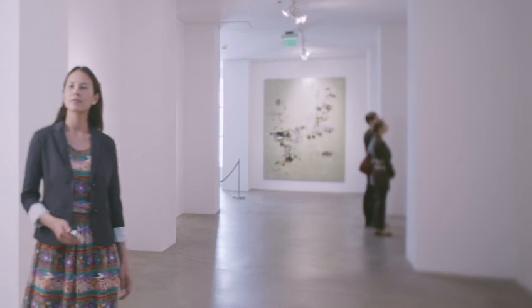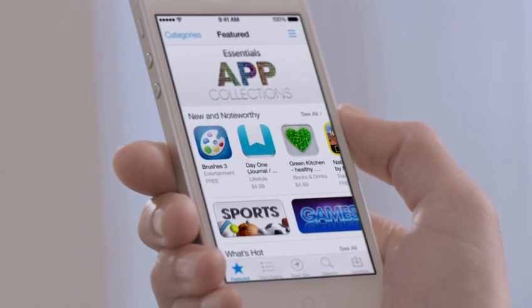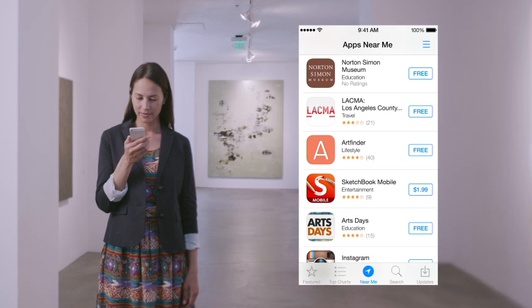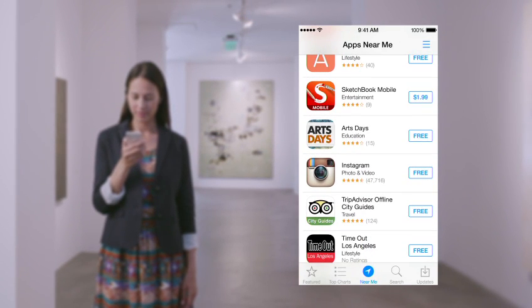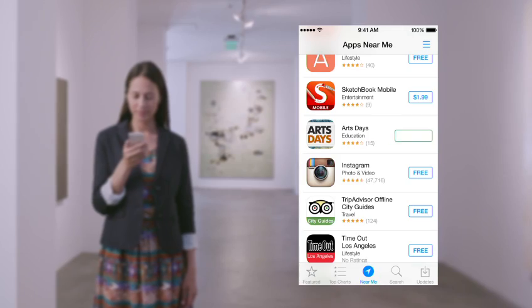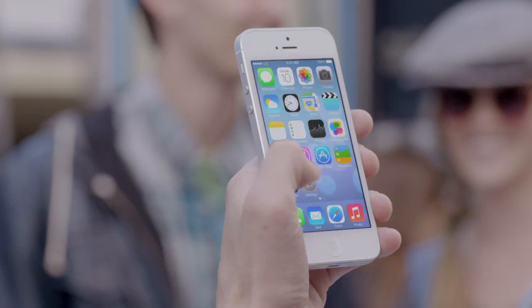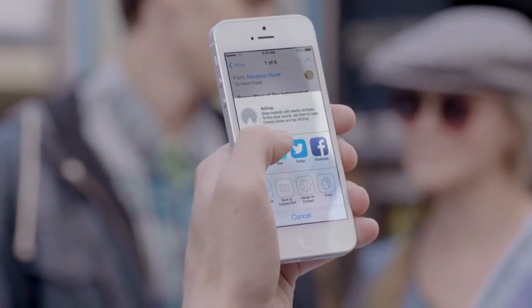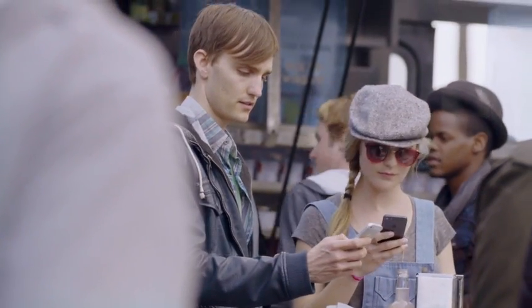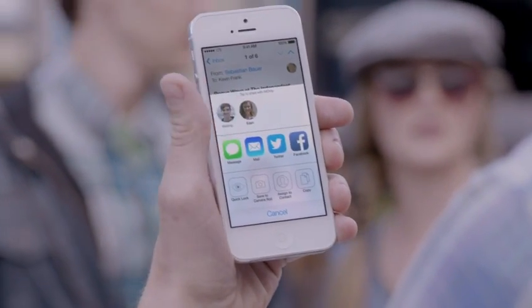With over 800,000 apps, the App Store is the world's largest app marketplace. iOS 7 now features Popular Near Me, a new way to find a curated collection of apps based on your current location. AirDrop makes it easy to share with people near you — when you've got something you want to share, AirDrop shows you your contacts close by. Just select who you want to share with, and AirDrop does the rest.